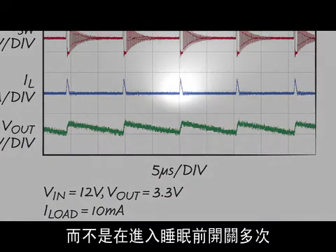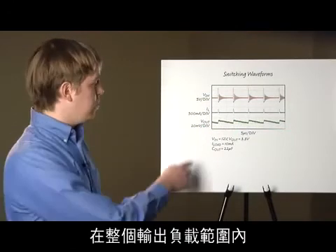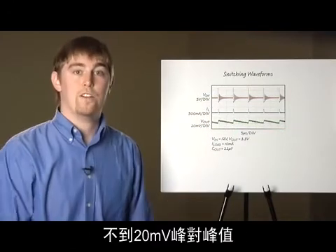The LT3971 delivers power in single pulses rather than switching multiple times before going to sleep, which prevents excessive charging of the output capacitor. As a result, the LT3971 has very low output ripple — less than 20 millivolts peak to peak across the full output load range.